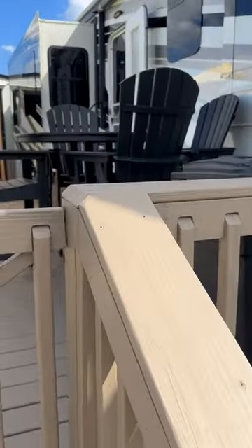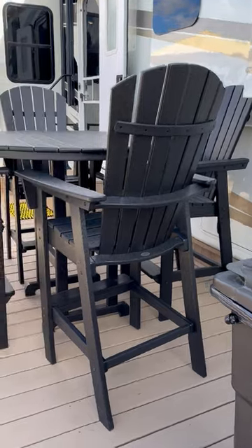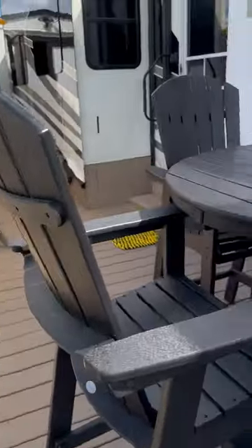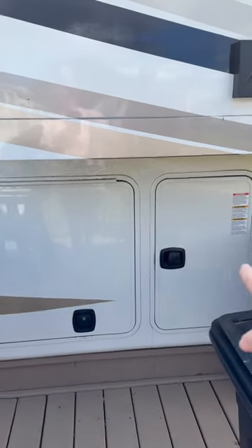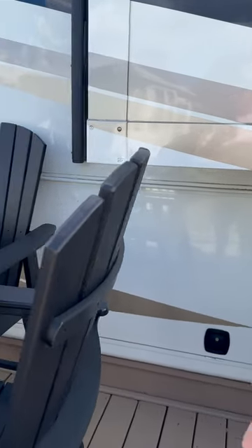We have a nice 300 square feet of decking where you can have all your friends and fur babies. There is storage underneath — this is for the gas tanks — and this storage can be opened from the other side.